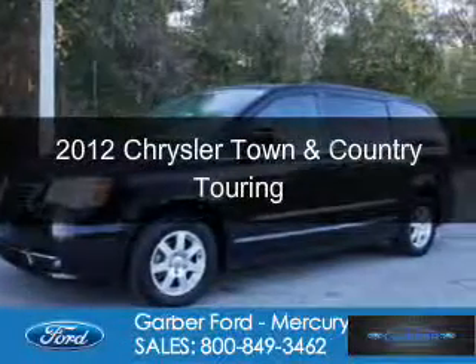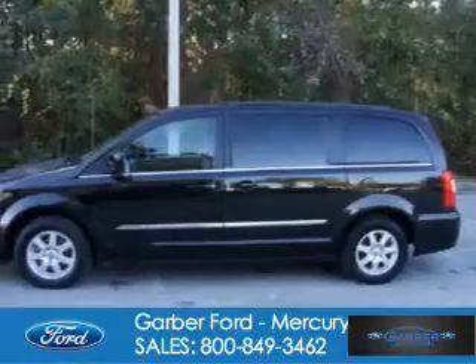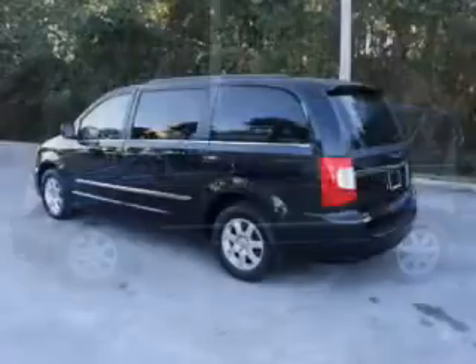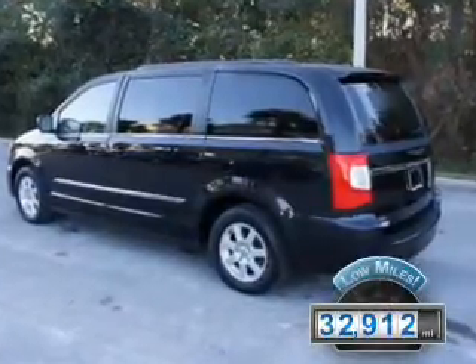This is a used 2012 Chrysler Town & Country, powered by front-wheel drive, a 3.6-liter six-cylinder engine, and an automatic transmission. With fewer than 35,000 miles, this vehicle has a long road ahead.